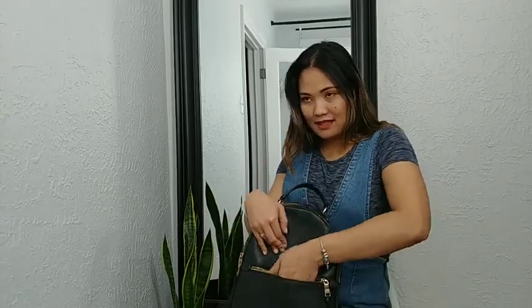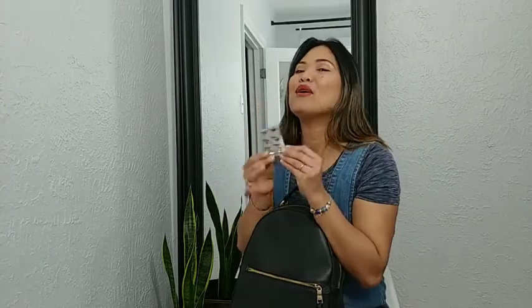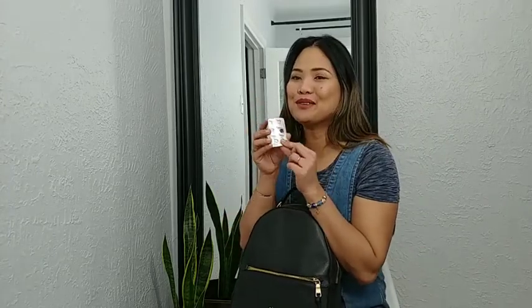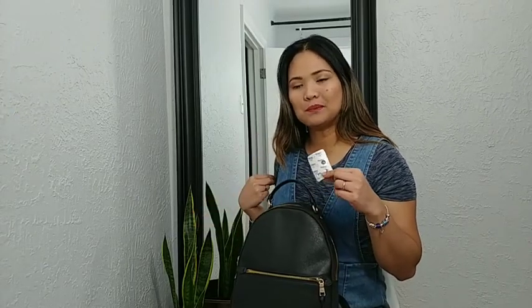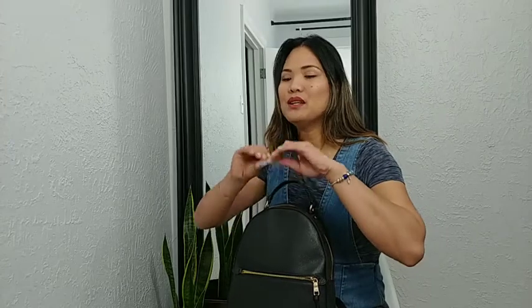What else is in here? I have emulsion. If you have a very upset tummy, this is what I always bring in case I have an upset tummy. I always have this in my bag wherever I go.